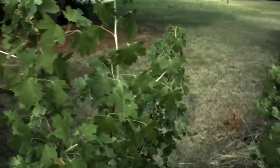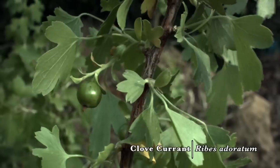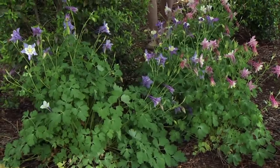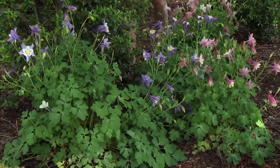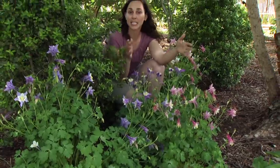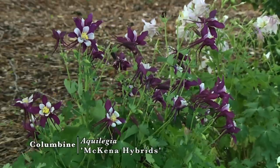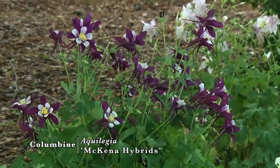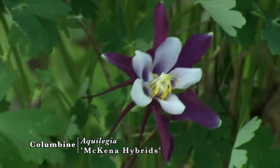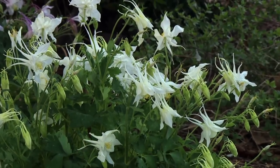The other two plants correlated to hummingbird migration are Ribes odoratum, or clove currant — that's not blooming right now — and the third plant, Columbine. The wild Columbine, Aquilegia canadensis, with its yellow and red flowers is most attractive to hummingbirds, but hummers will also feed on many cultivars and are attracted to more than just red — they'll visit pink, purple, orange, and yellow flowers as well.